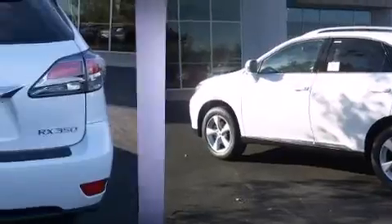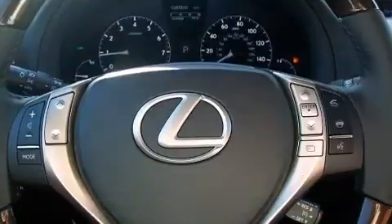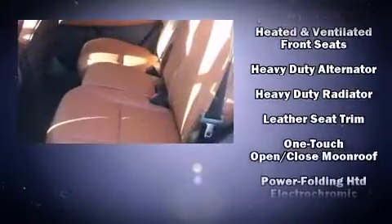Lexus also prioritizes safety and security with features such as head curtain airbags, front and rear side impact airbags, traction control, brake assist, anti-whiplash front head restraint, a security system, an emergency communication system, and four-wheel disc brakes with ABS.